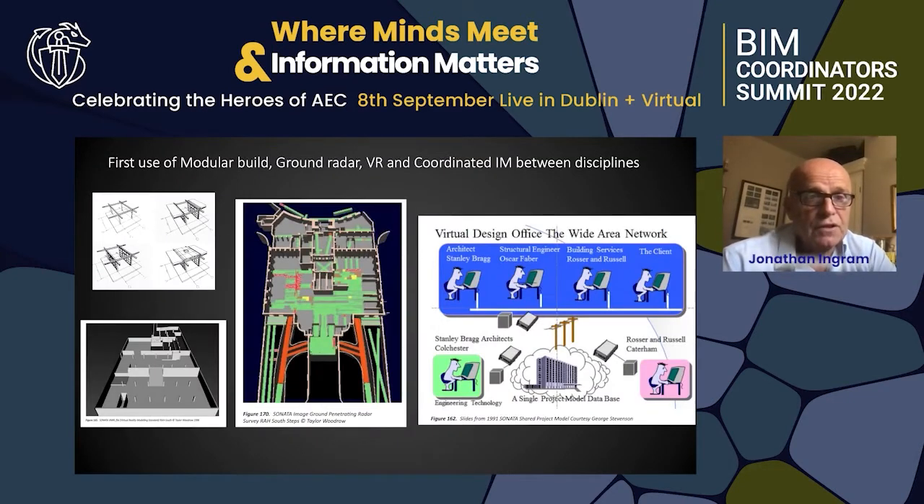We did the first modular build system, the first VRs, the first ground radar. We actually had a wide area network in the late 80s, early 90s. Here's an example of one of our clients using different disciplines with the same model around the country and, in fact, internationally.